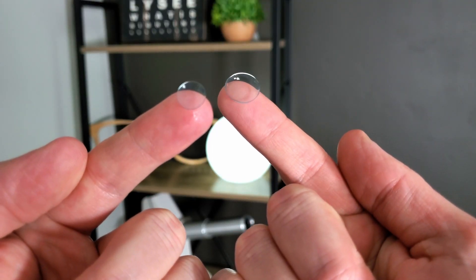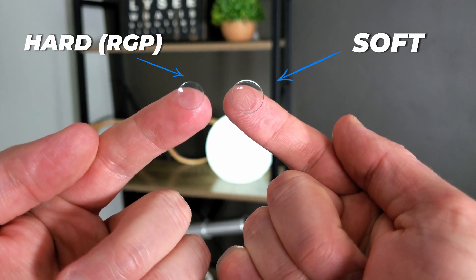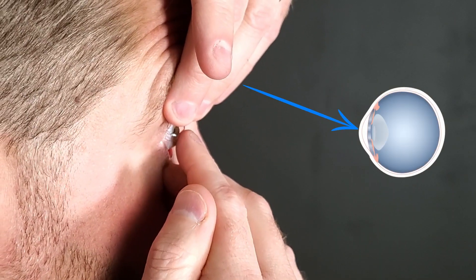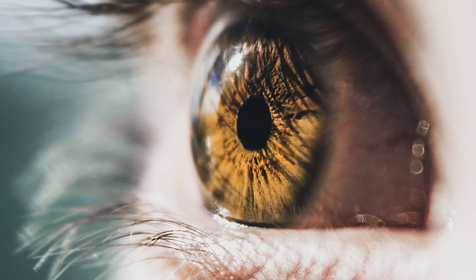The two most common contacts you're probably aware of are soft contact lenses and rigid gas permeable lenses. Both soft contacts and rigid gas permeable — the hard contacts — fit right onto the cornea, sitting directly on the cornea of the eye. Now the reason why this might be an issue for people with dry eyes is that the cornea is one of the most sensitive tissues of the body.